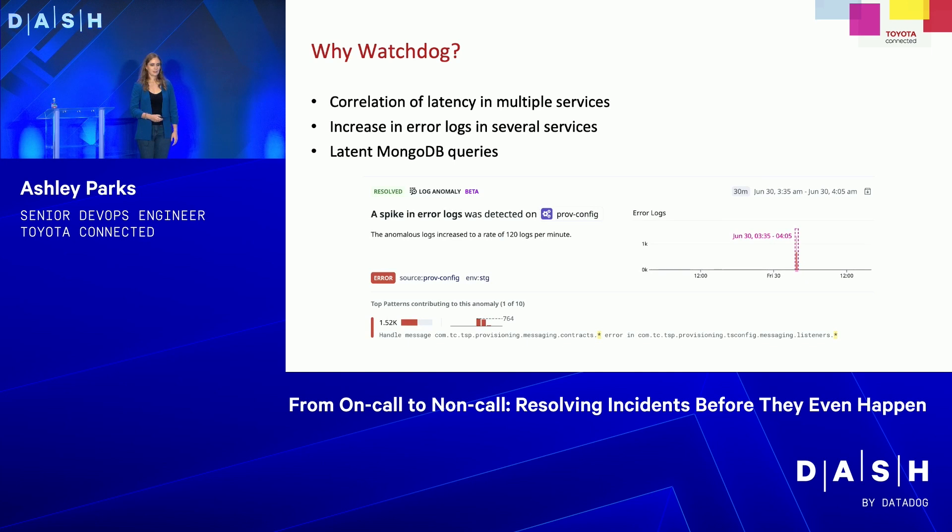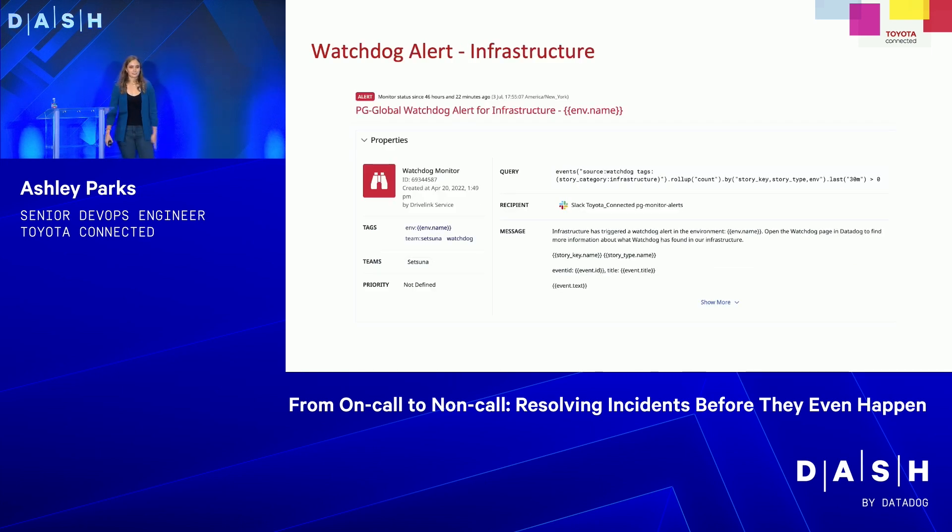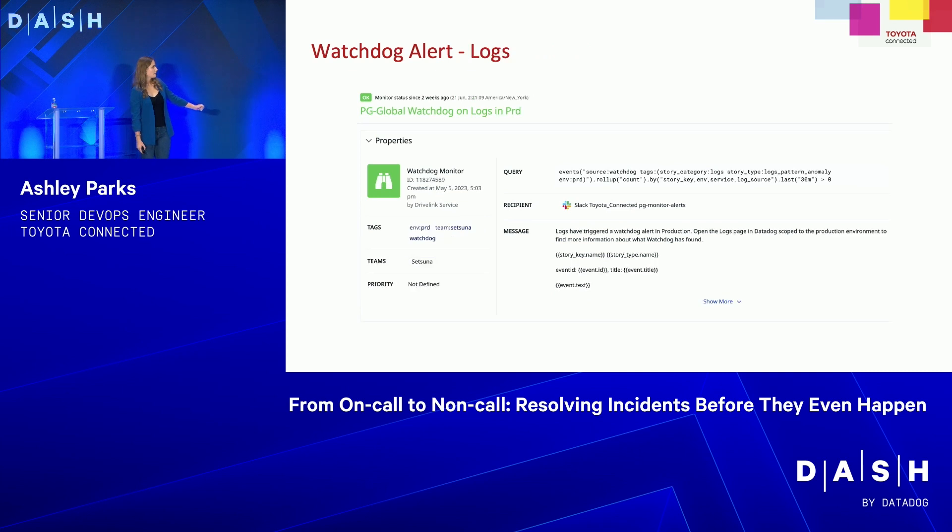Here's a screenshot of one of those error log Watchdog alerts — in our provisioning configuration service, the error message increased to 120 logs per minute, and you can see the exact log message that was going off. Our developers were able to quickly see that, roll back the image, and fix it locally. Setting up Watchdog monitors is really easy in Datadog — go to new monitor and Watchdog is one of the options. You can set them up per Datadog service: infrastructure, APM, and logs. We have them limited by story category and only send to Slack channels when it's production.